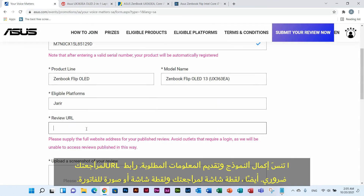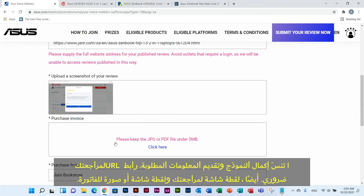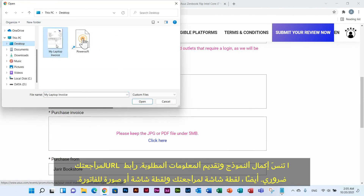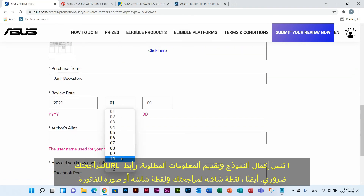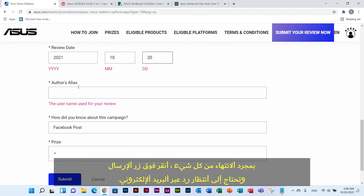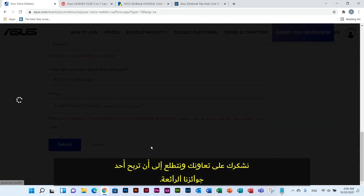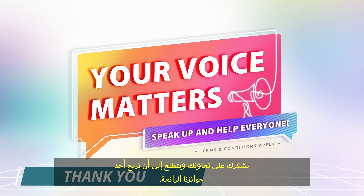Do not forget to complete the form and supply the needed information based on what is asked. The URL link from where you wrote the review or posted is necessary, as well as a screenshot of your review or post and a screenshot or photo of your invoice document. Once all is done, click the Submit button and wait for an Asus email reply. Thank you for your cooperation and I look forward to you winning our amazing prizes.